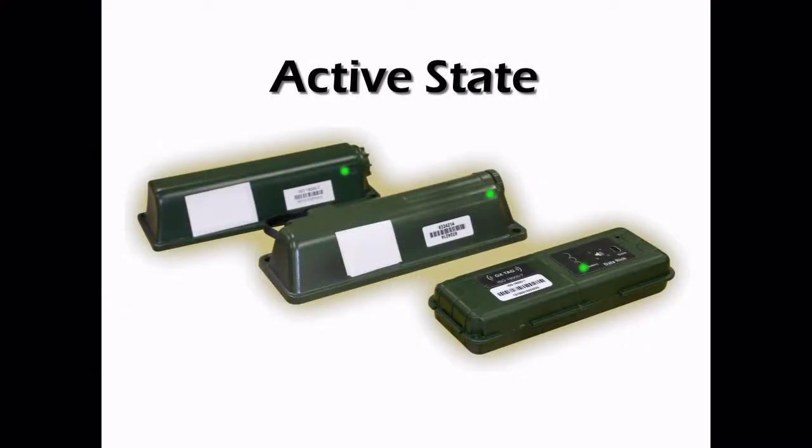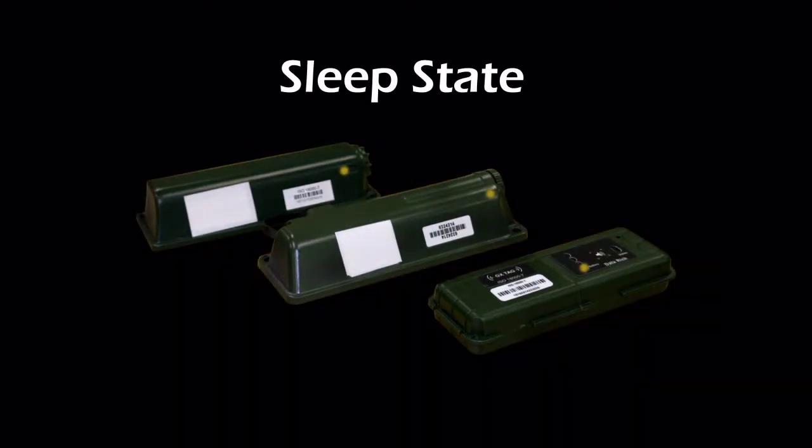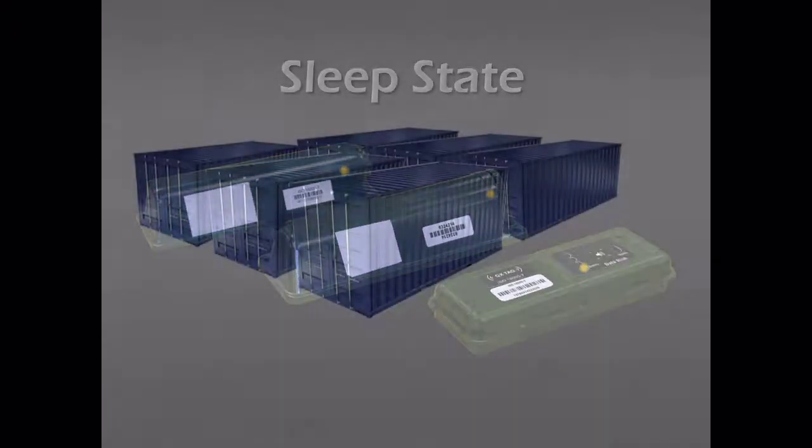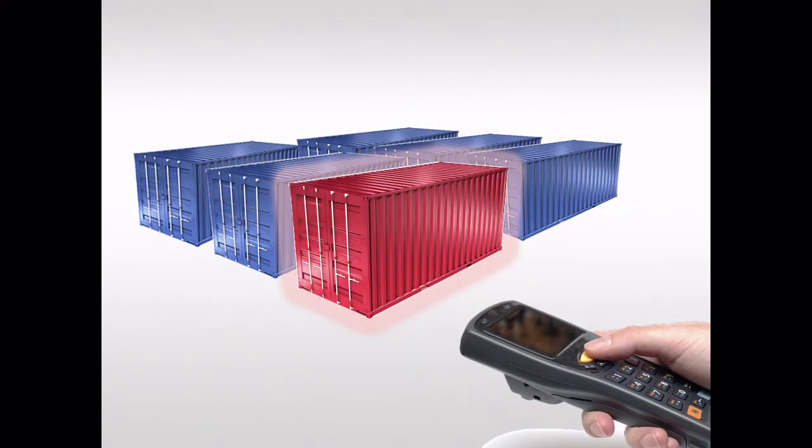The Zero-Powered RFID technology allows RFID tags to be shut off most of the time to conserve energy, operating on residual power that's enough for them to be woken up by a signal. The wake-up signal can be directed to specific RFID tags, eliminating the need for all of the tags to be activated at the same time.